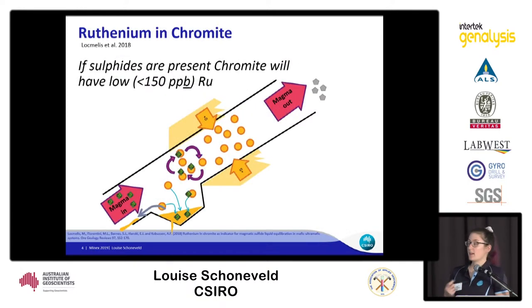My indicator mineral of choice was chromite. Loc Mellis in 2018 suggested the hypothesis that if sulfides are present in a deposit, the chromite formed in that deposit will have ruthenium contents lower than 150 parts per billion. This is because these magmatic sulfide deposits form in magma conduits, and as they pass sulfidic country rock, that rock is assimilated into the magma, causing immiscible sulfide liquids that interact with the magma and steal all of the ruthenium. So all of the chromite that comes out of these conduits has essentially zero ruthenium.